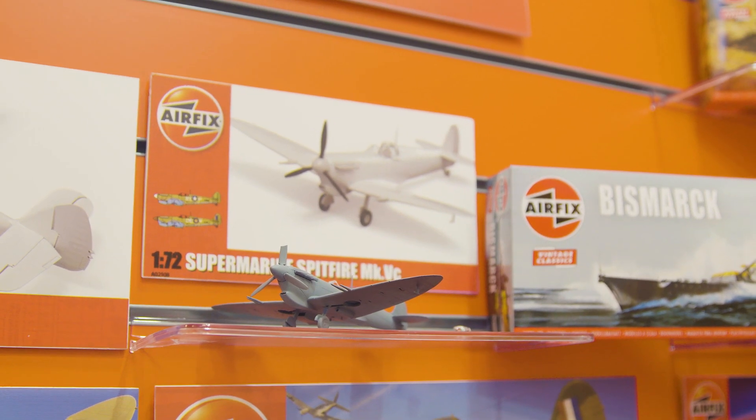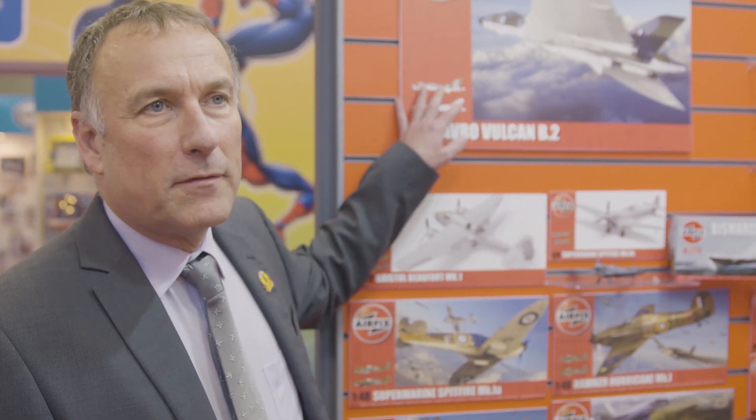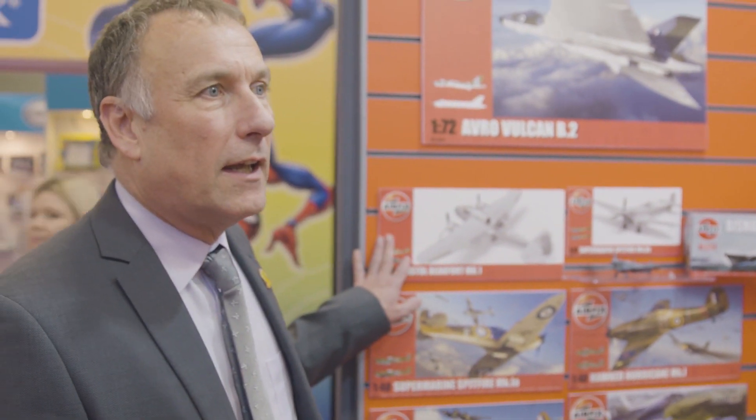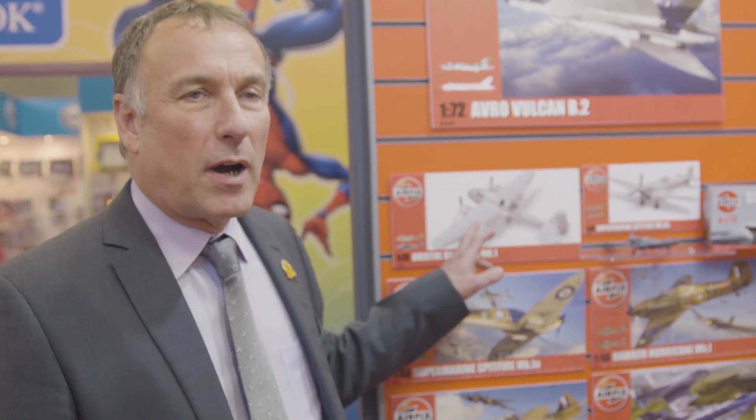In the traditional classic Airfix category, the Vulcan — which we launched at Telford back in November — has been fantastically received, and we've already started to take orders. It's just such a well-known aircraft with a unique shape. The Bofors is going to be really strong — probably in volume terms very similar to the Vulcan, maybe even better ultimately. It's just a great modeller's kit with so many interesting parts to build, and it hasn't been done before. We're already seeing strong orders coming through since we launched it.